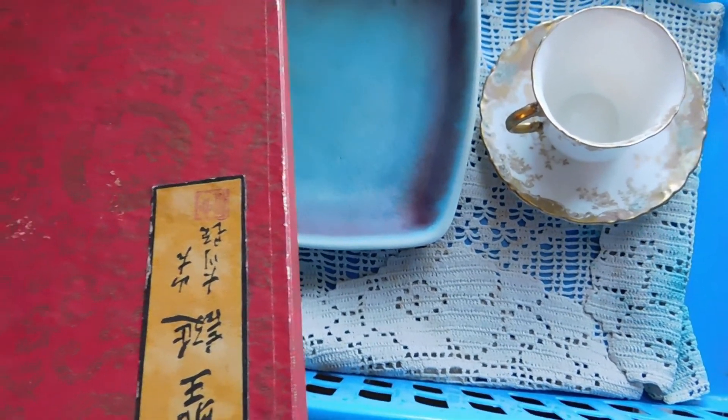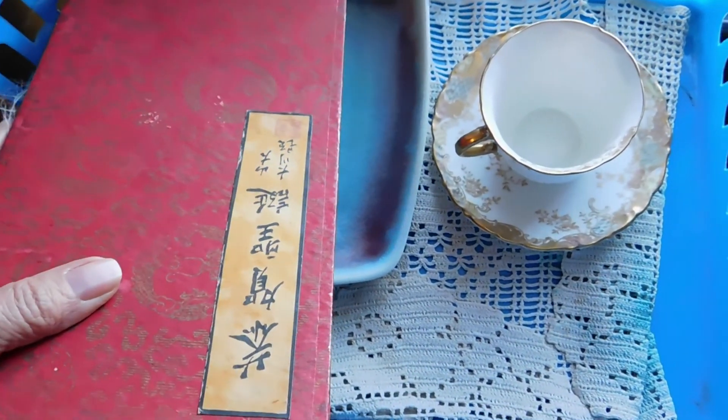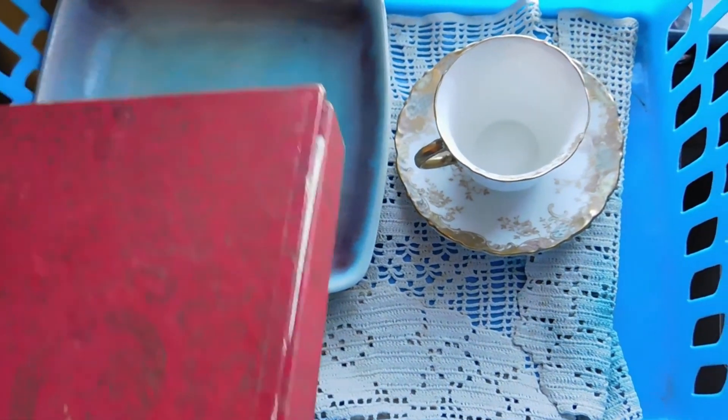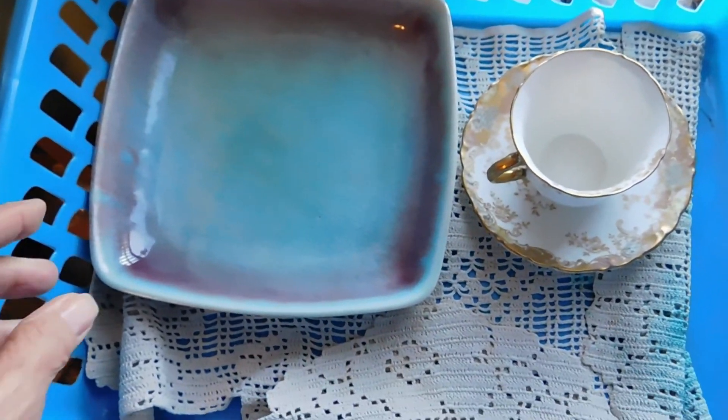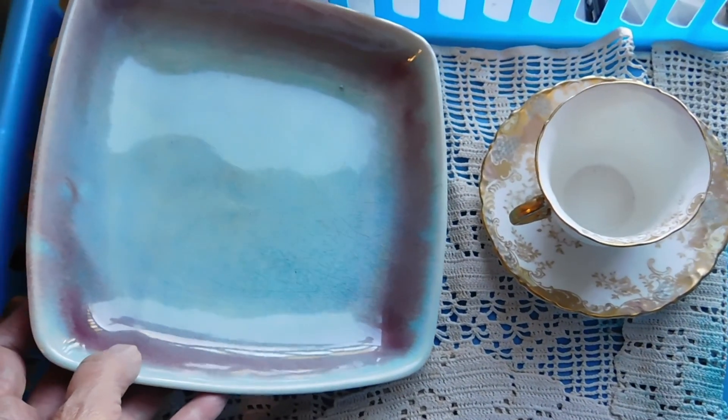I may be reaching, but I sold something to a museum the other day for way too cheap, so I'm trying to not just give stuff away if it's valuable.